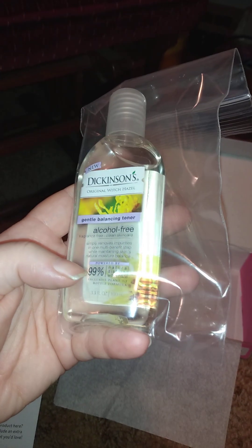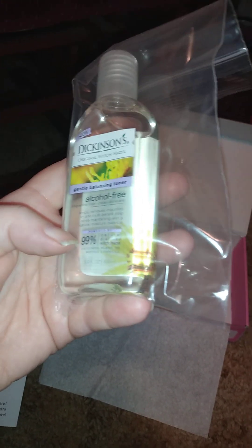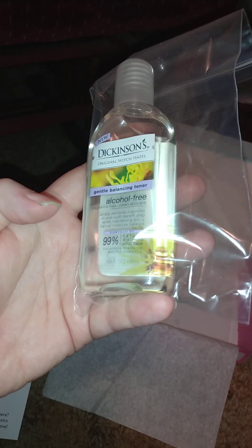It looks like we only got three things that are on the insert and the rest are bonus. I'm looking forward to trying this — it's the Dickenson's Original Witch Hazel Gentle Balance Toner, alcohol-free. It removes impurities and I'm looking forward to trying that.